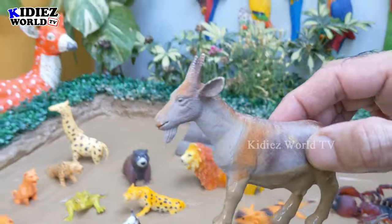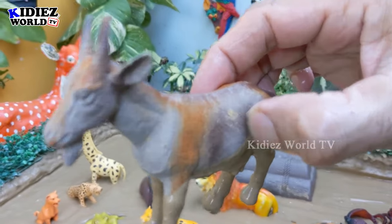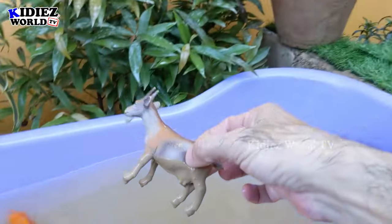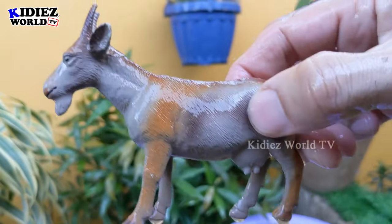The next one we have is a goat. A goat is an upland animal found in the jungle, and there is lots of food for this goat. This goat is very dirty, so let's make him clean. Here we go, goat!